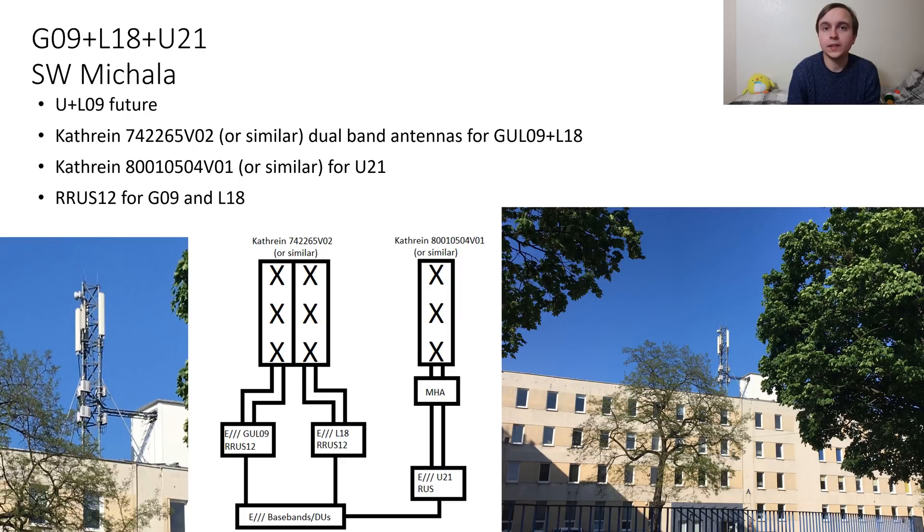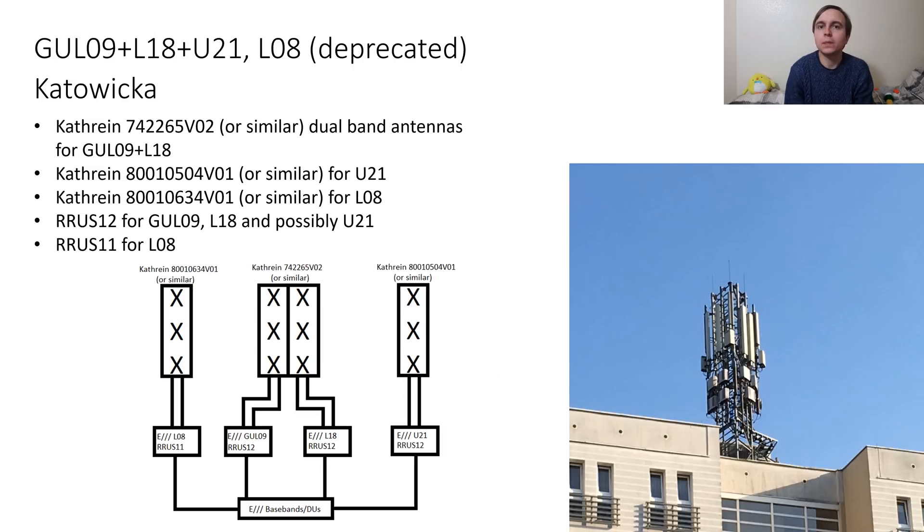All three of these examples have been quite good in terms of being able to see the Ericsson RRUS12 remote radios as well as the general antenna panel configuration. This next site is probably the most complicated one we'll come across. Starting with the simple side: the middle antenna on each sector is a fairly standard dual band Kathrein we've seen many times before, and that will most likely have the G09 and L18 going through it.